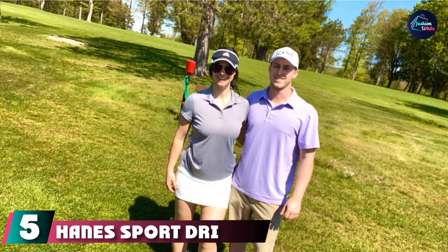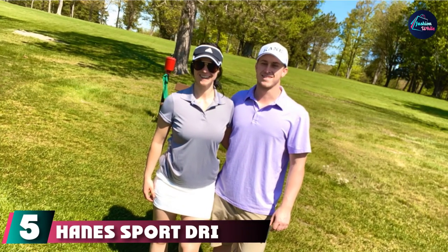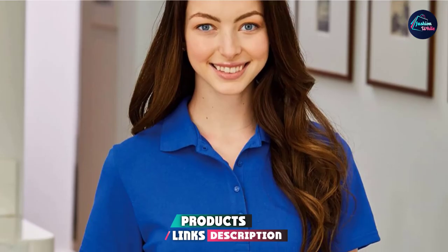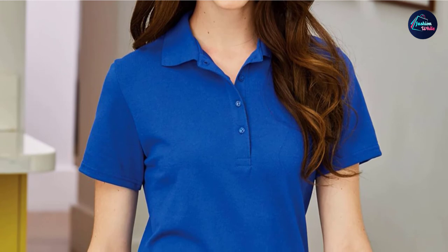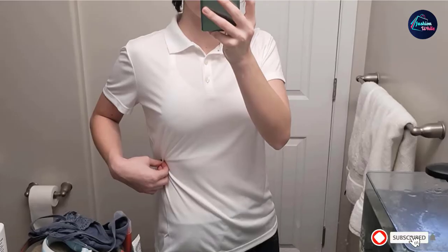The number 5 position is held by the Hanes Sport DRI Performance Polo. This top is ideal for keeping you cool and protected from the sun's UV rays, even in the most sweltering conditions. This jersey uses a rapid-dry interlock knit that wicks away moisture to keep you cool. The powerful 50-plus UPF rating and a tag-free neck are an added bonus.